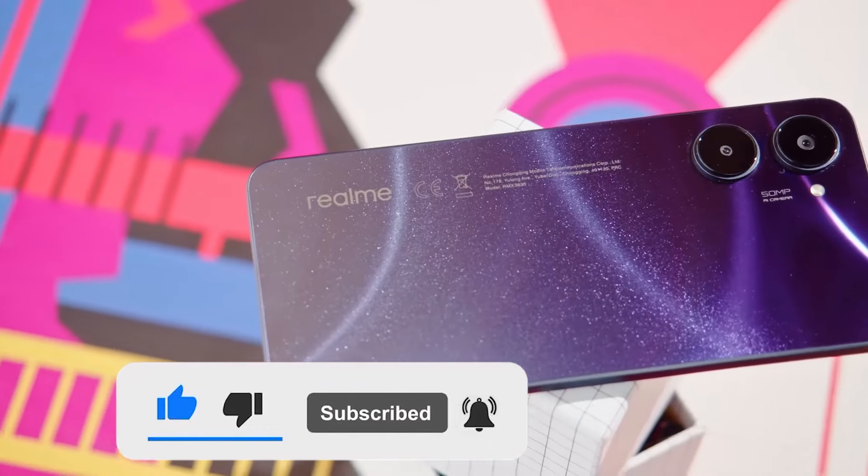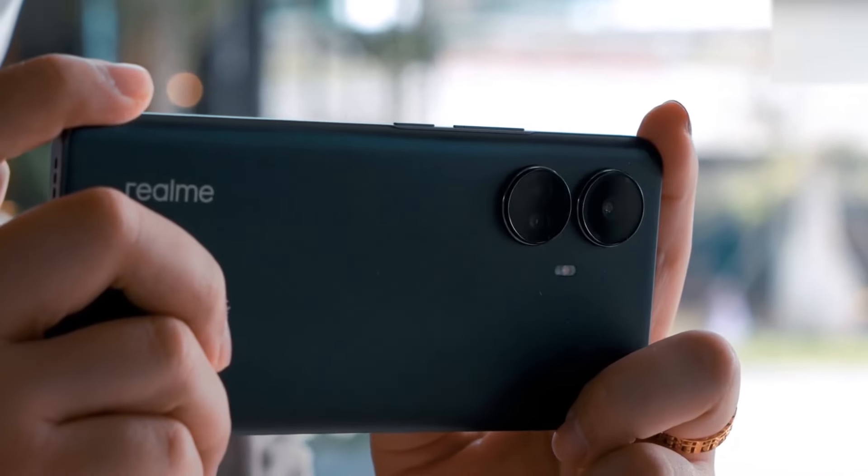So please make sure to subscribe to not miss out on any new videos. Stay tuned, and we'll see you in the next one.